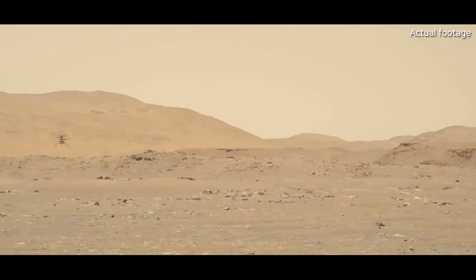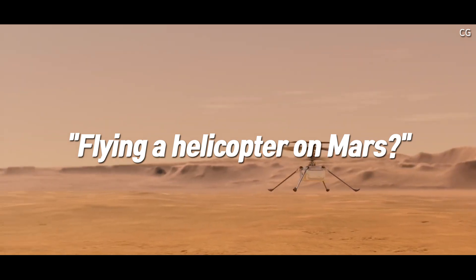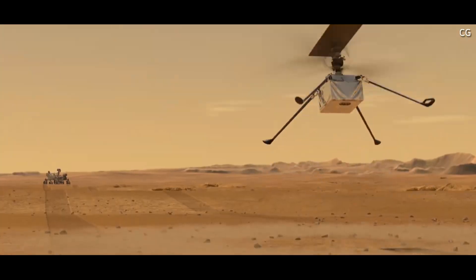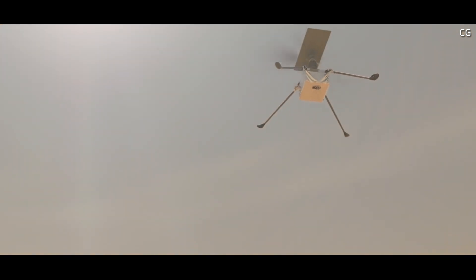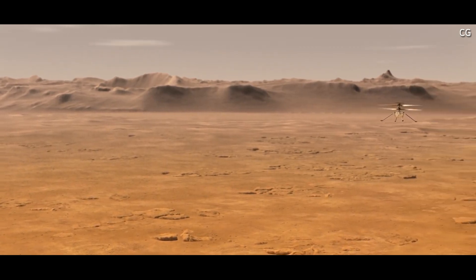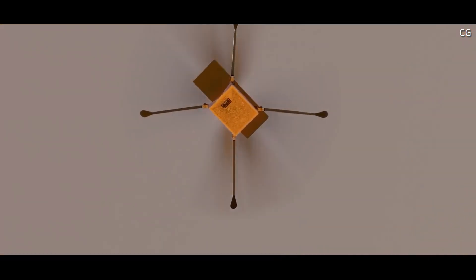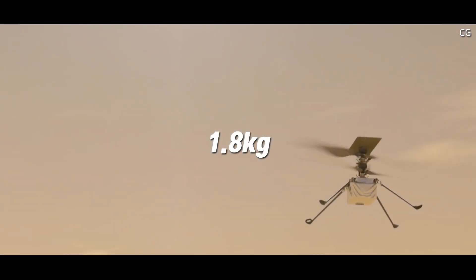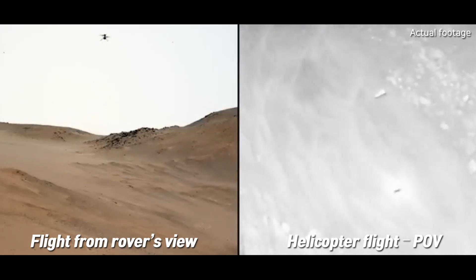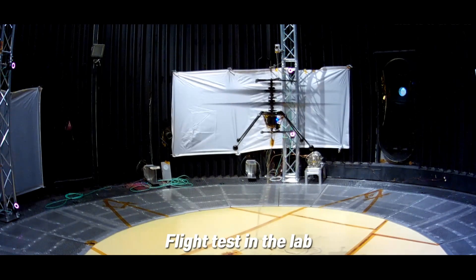This is a shot of the Ingenuity helicopter flying on Mars. You might ask: Mars has almost no air — how can a helicopter even fly there? Ingenuity's body is only about 14 centimeters tall, but its rotor blades span roughly 1.1 meters — much longer in proportion to its size than typical Earth helicopters. The large blades help push more air, creating the lift needed to get off the ground even in Mars's thin atmosphere. The rotors spin incredibly fast, about 40 times per second, which is essential to generate enough lift. It's also extremely lightweight at only about 1.8 kilograms, and Mars's gravity is only about 38% of Earth's, which helps Ingenuity stay airborne. Before heading to Mars, Ingenuity was extensively tested in vacuum chambers on Earth that simulated the thin Martian atmosphere to make sure it could really fly under those conditions.